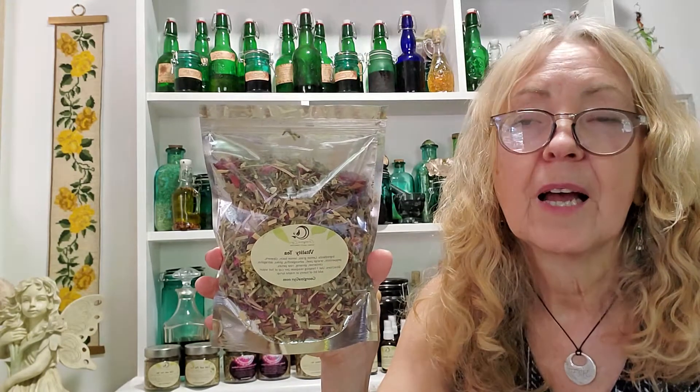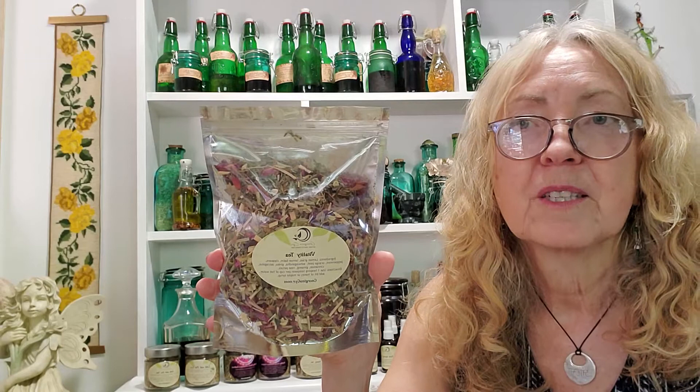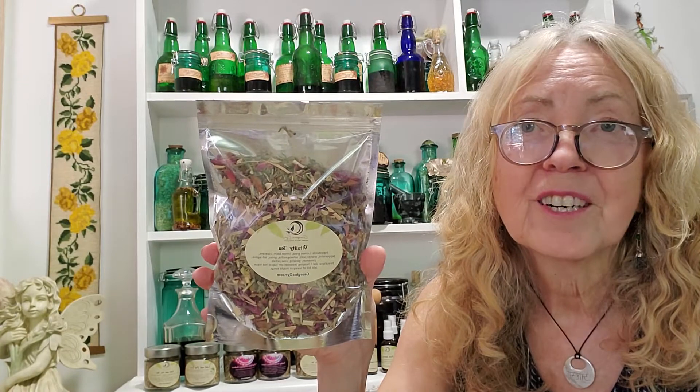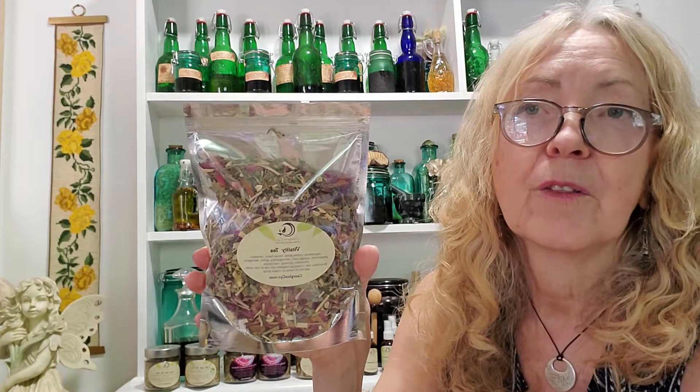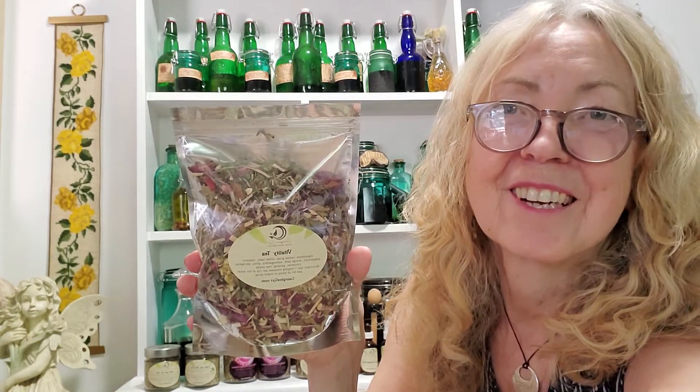I'm a certified herbalist and I have it for sale at GeorginaSear.com. I have lots of videos on herbs, healthy foods, and recipes on my YouTube channel and Instagram, and it's also for sale on my Etsy store. It's a really super healthy, wonderful formula that tastes honestly amazing — check it out at GeorginaSear.com.